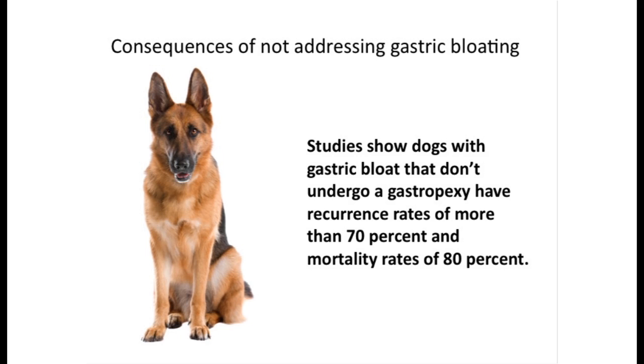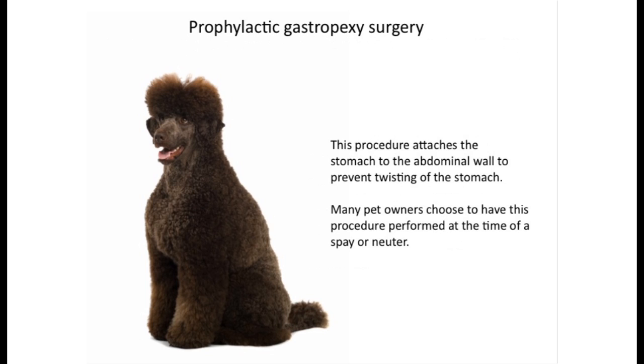Prophylactic gastropexy surgery is recommended by many veterinarians. This procedure attaches the stomach to the abdominal wall to prevent twisting of the stomach. Many pet owners choose to have this procedure performed at the same time as a spay or neuter.